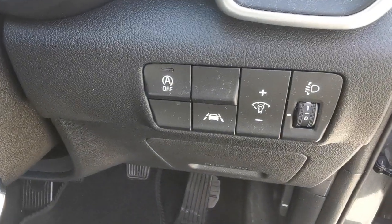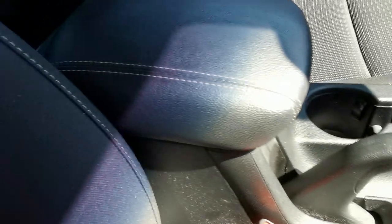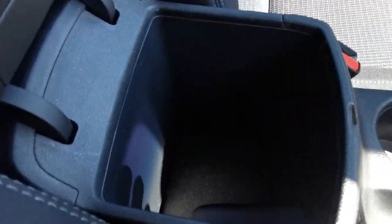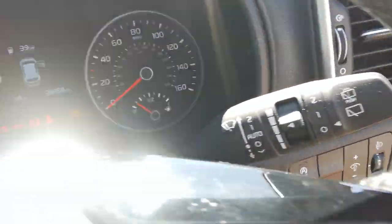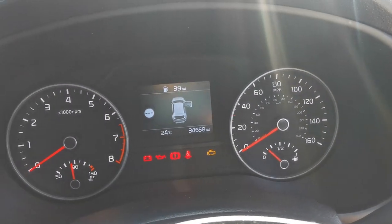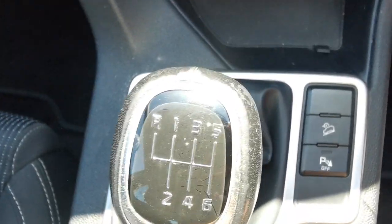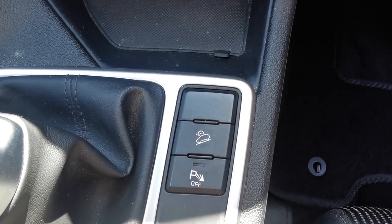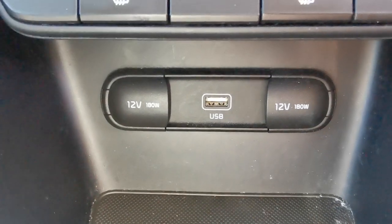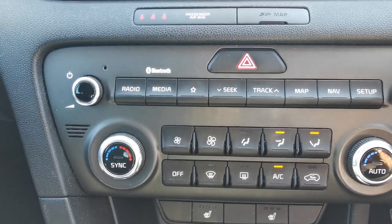On the dashboard you've got the stop-start deactivation switch, lane departure, and a centre armrest with internal storage box. This car has done 34,658 miles and has a 6 speed gearbox. You can turn off the parking sensors, and there's downhill brake assist, USB and 12 volt plug-ins for accessories, and heated front seats.